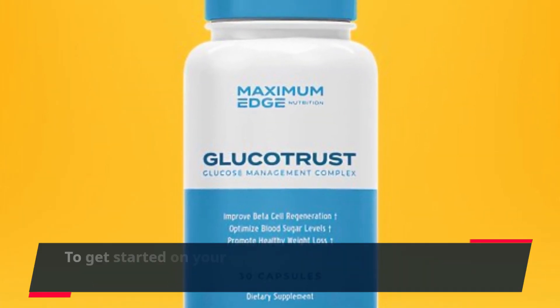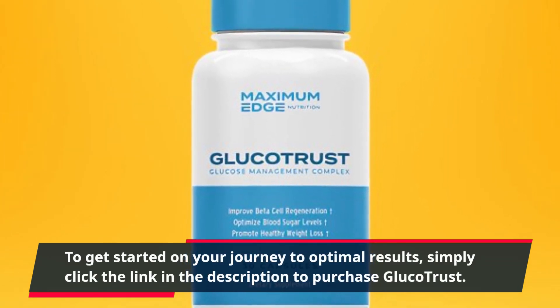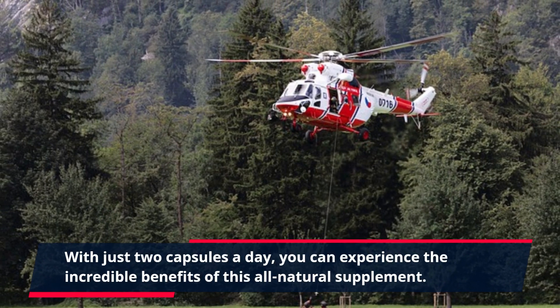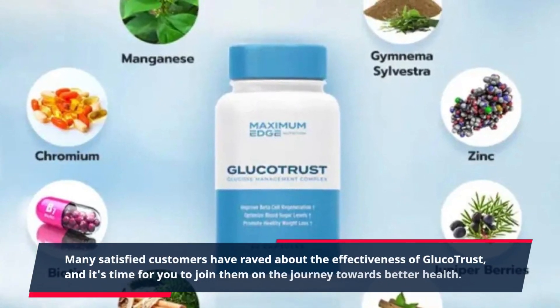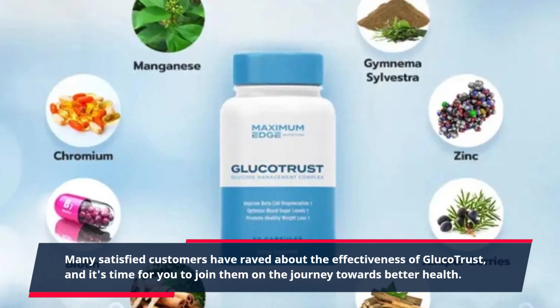To get started on your journey to optimal results, simply click the link in the description to purchase GlucoTrust. With just two capsules a day, you can experience the incredible benefits of this all-natural supplement. Many satisfied customers have raved about the effectiveness of GlucoTrust, and it's time for you to join them on the journey towards better health.